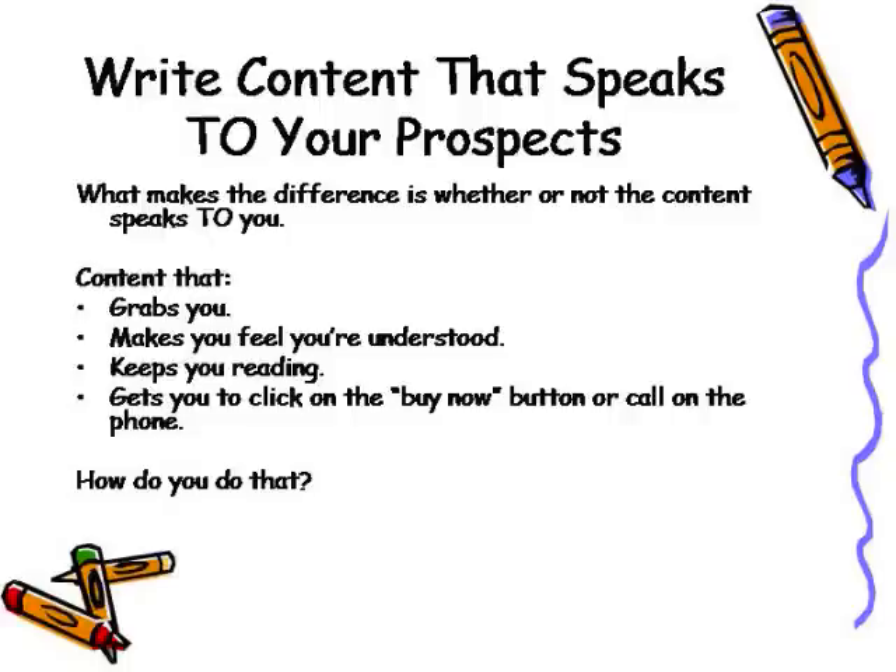That's what makes the difference about whether or not the content is something that they'll continue to read — content that grabs them, makes them feel understood, keeps them reading. You want them to click on that Buy Now button or call you on the phone. But how do you do that? We're going to go over that in a five-step copywriting formula. Are you ready? Get your pen and paper. Here we go.